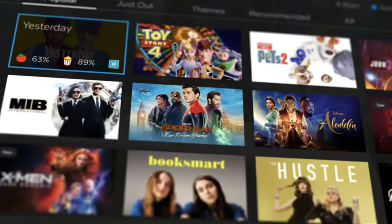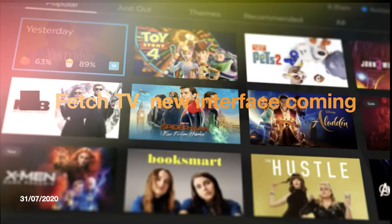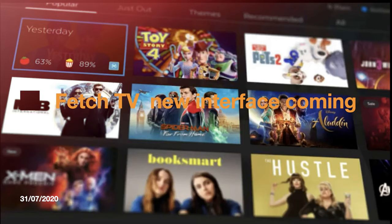Good day guys and welcome back to 72T. In today's video we're going to be showing you a quick sneak peek on the brand new Fetch TV update. We're going to show you a few new things to get excited for, for August and September when this update should be launching.